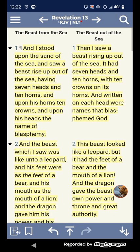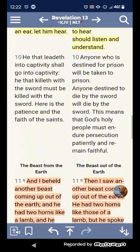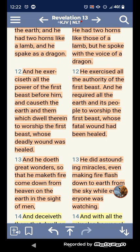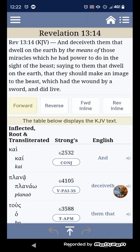Revelation chapter 13 and 14 — it says 'and deceiveth them that dwell upon the earth by means of those miracles which he had power to do in the sight of the beast.' The word for miracles here is 'semeion,' Strong's G4592 — it means a sign, marked token, that by which a person or a thing is distinguished from others and is known. That's what these devices are.